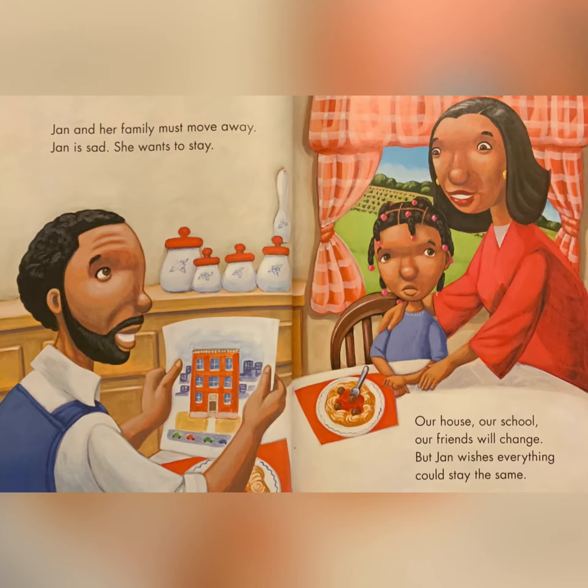Jan and her family must move away. Jan is sad. She wants to stay. Our house, our school, our friends will change. But Jan wishes everything could stay the same.